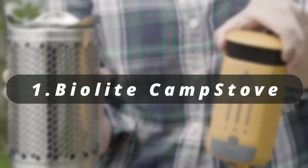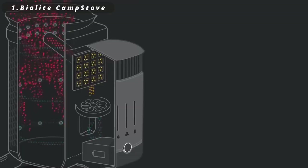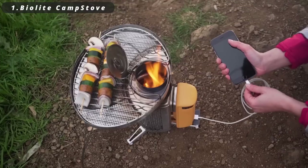Number one: BioLite Camp Stove. The BioLite Camp Stove is a cutting-edge camping stove that not only cooks your meals but also converts heat into electricity, enabling you to charge your devices while in the great outdoors. It's a compact and eco-friendly solution that combines cooking with power generation.